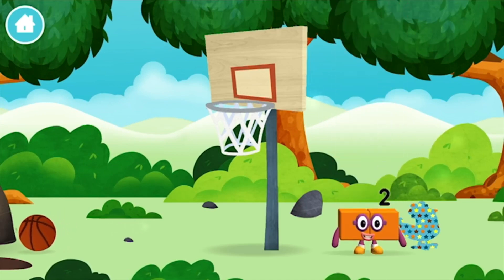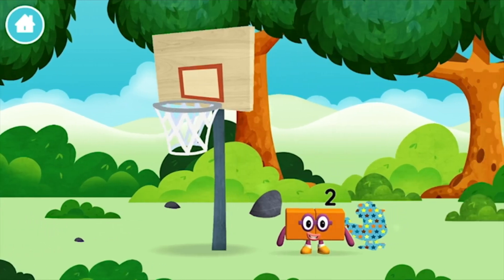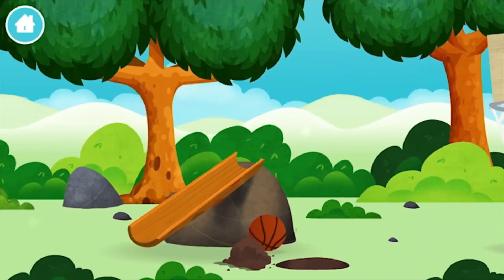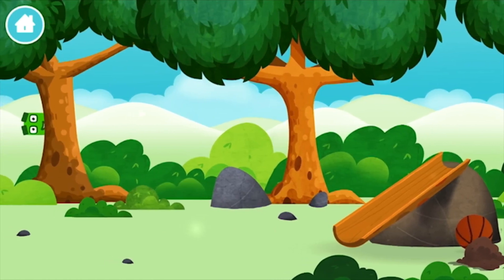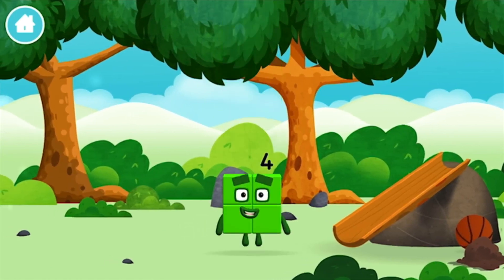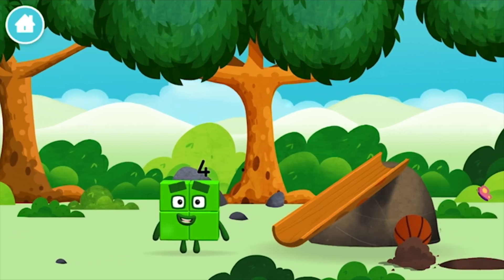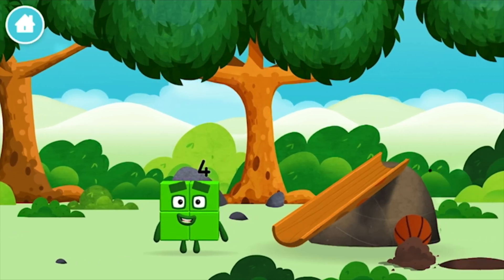You've found a number block. Which number block did you find? I am one, two, three, four. Four blocks.